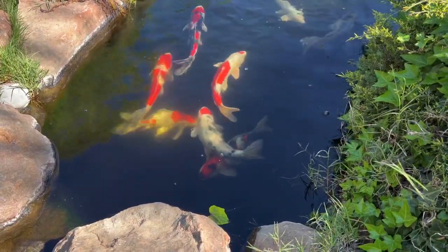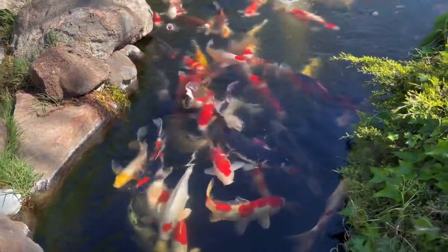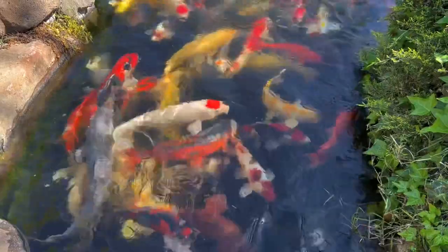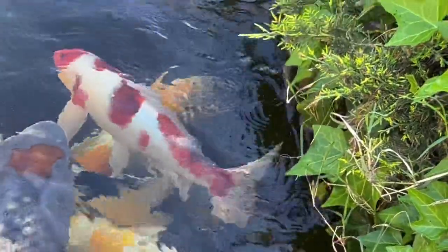Speaking of beautiful — check it out, you have got to be kidding me. Look at these beautiful gems; they're all coming because they think I'm going to feed them. Some heavy hitters in here — there's ochibas, I think. Look at that huge Tancho Kohaku right there — that is a big boy. He's got some big ones in there, some giants.